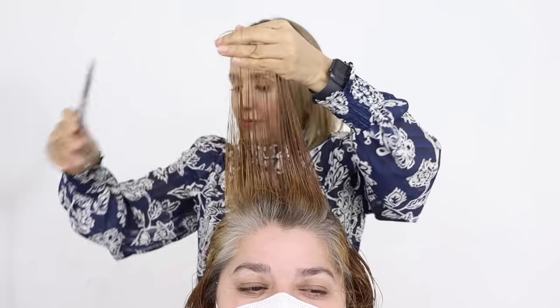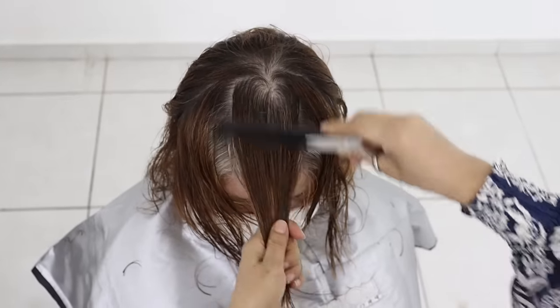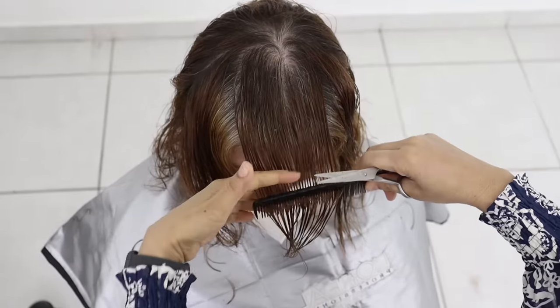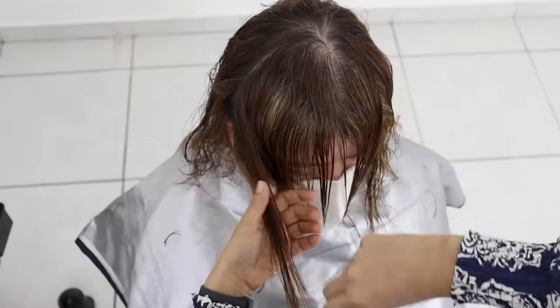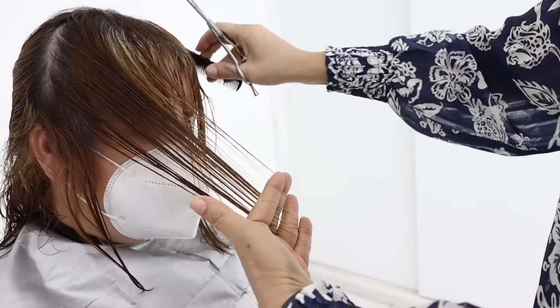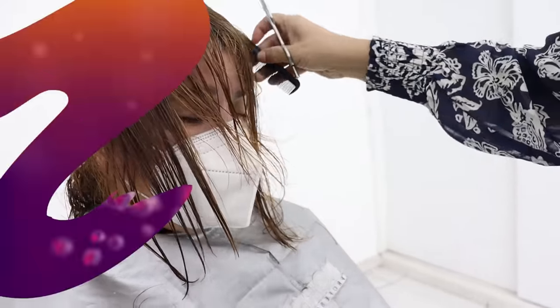Once the bangs are cut, I will carefully comb everything forward from the crown and check to ensure there are no stray ends. I will then skillfully blend it with the side hair by placing my fingers diagonally. Once the initial cut is done, it's time to carefully prepare for the coloring process.